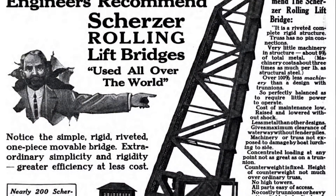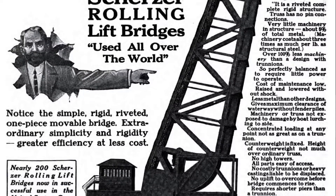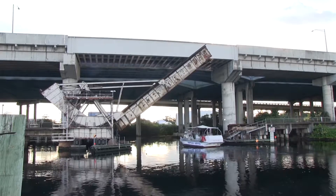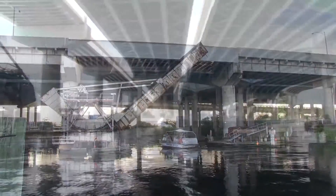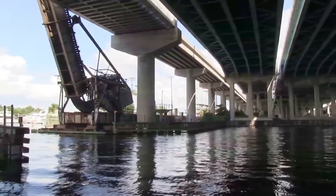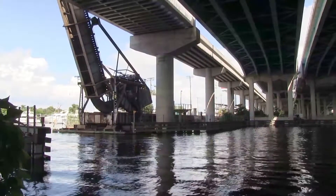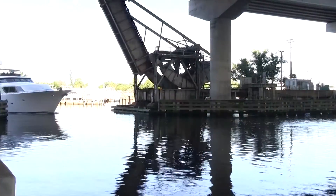The CSX railroad bridge in Fort Lauderdale over the New River was built in 1927, and it's a Scherzer rolling block bridge. We don't have that many rolling leaf bridges that still operate. It's certainly a significant structure that our first call would be to repair it. So why are we taking it out and replacing it? We have bridges that become functionally obsolete and structurally deficient, and this one is both.